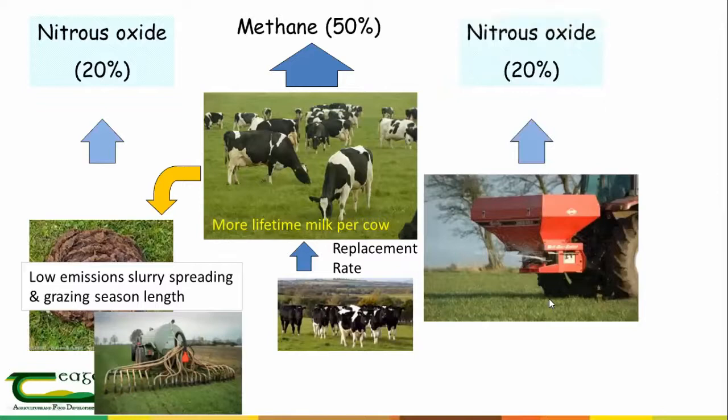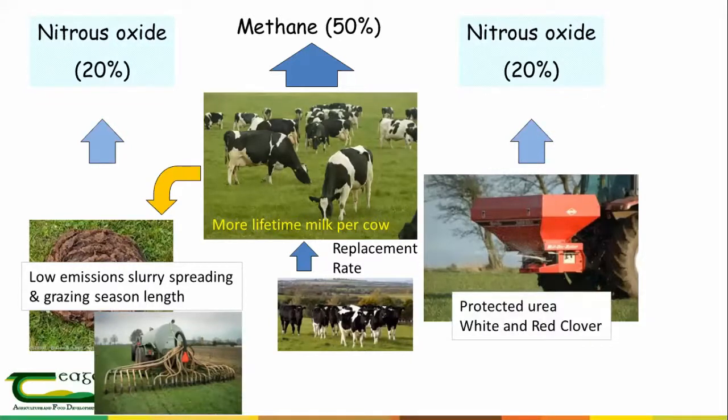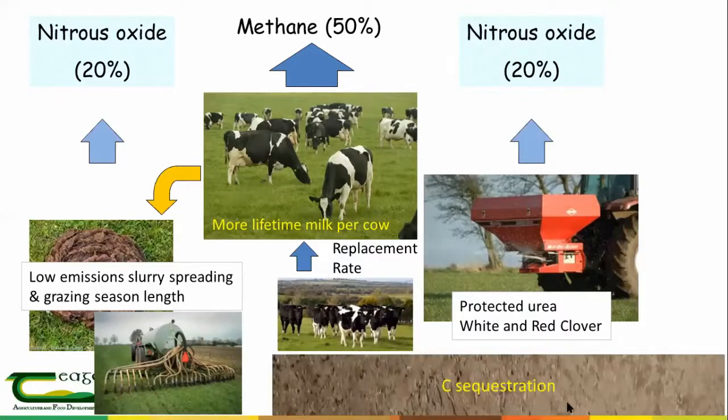In a high nitrogen system, around 20% of emissions from a farm are in the form of nitrous oxide, accounting for about 90% of those emissions. There is also a smaller amount of CO2 from driving tractors and similar activities. Things we can do to lower emissions from fertilizer include replacing CAN with protected urea — Patrick Forest talked about this — and also making use of clover in the system, both red and white clover.